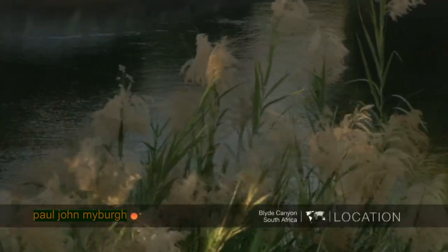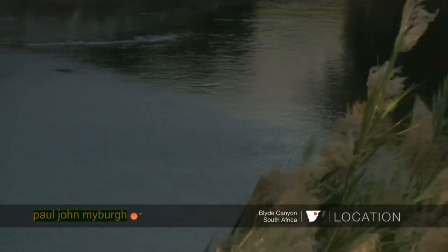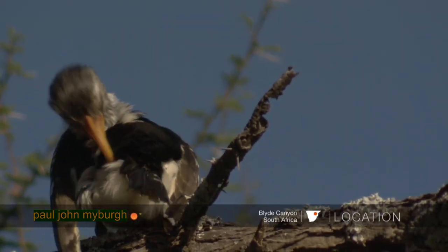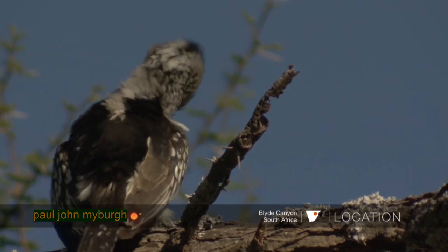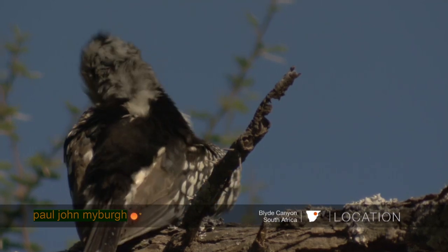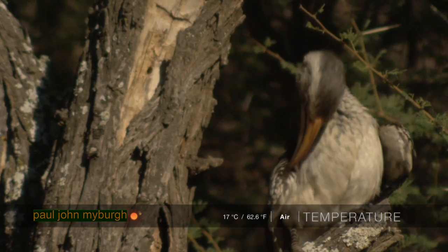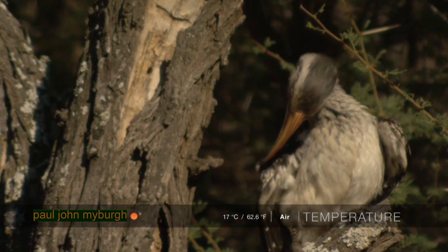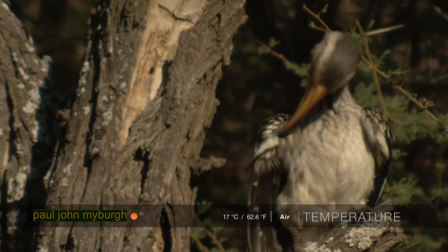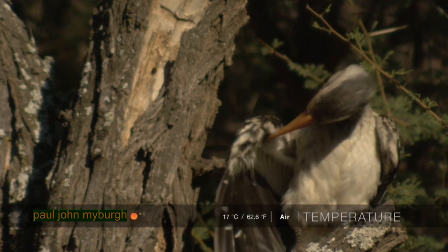It's a cool morning with quite a strong wind blowing down off the mountains. What we do find is a flock of southern yellow-billed hornbills, just sunning themselves in the first rays of morning sun and preening their wings and feathers, warming into the day.